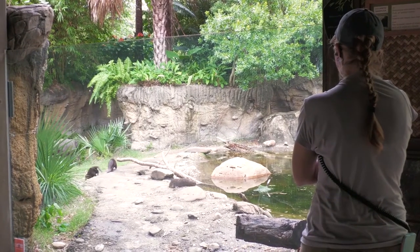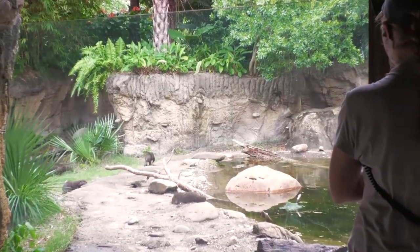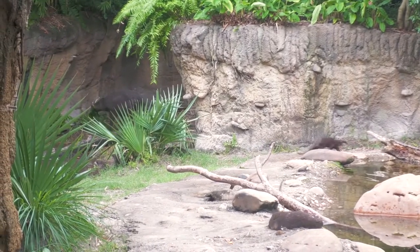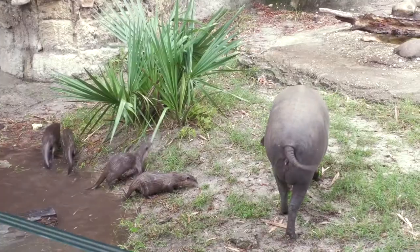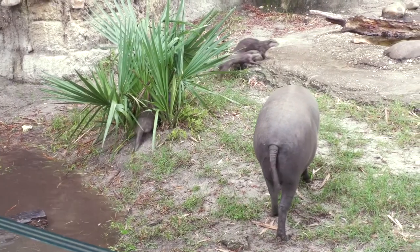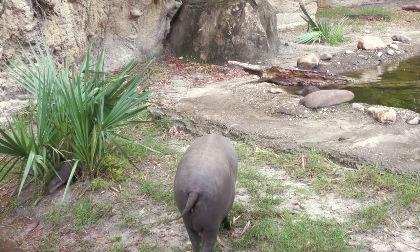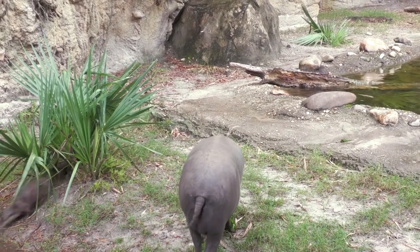These are all keeper-supervised interactions. We want to make sure that our animals are comfortable and they feel safe in their environment. Sometimes it is a matter of letting animals work it out — not all animals have instant friendships. So sometimes we have to monitor and see where we need to intervene, if at all.